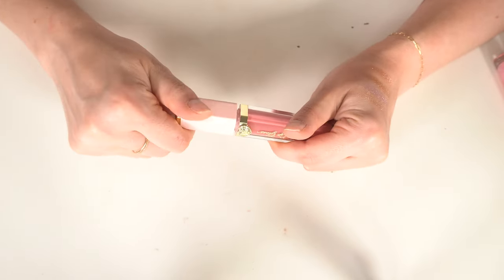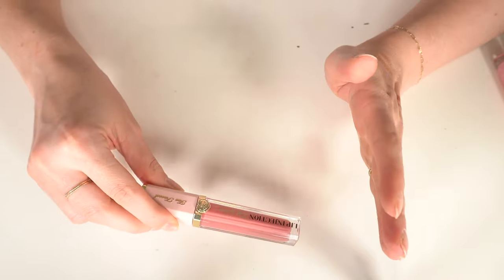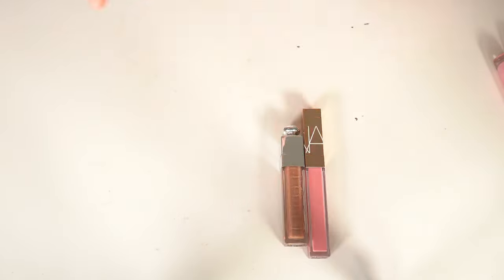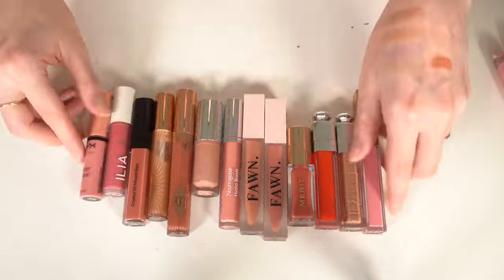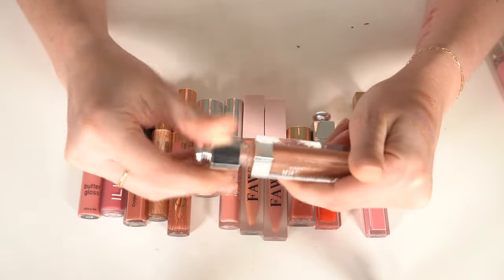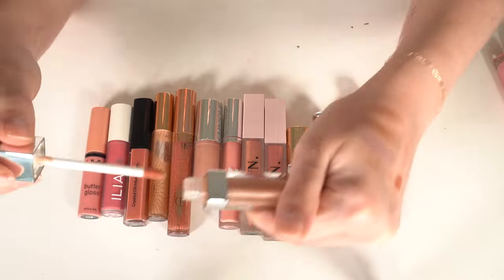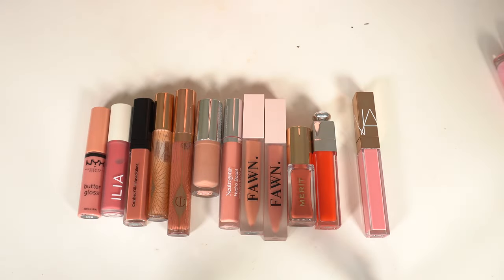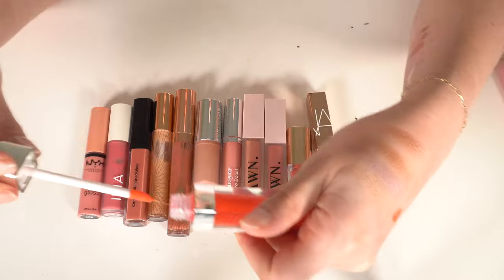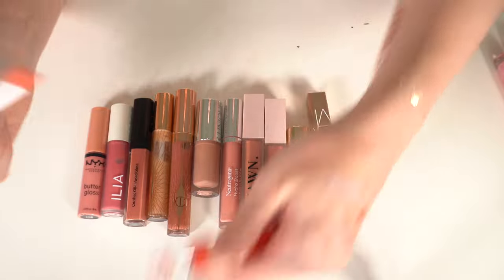It smells like some type of medicine I had as a child and I can't figure out what it is. Every time I open it I remember I don't like it, so that one is going. Obvious keep: Dior in the beige color — beige with shimmer, love love love it. The cherry color one is also staying — just a light red, I love it.